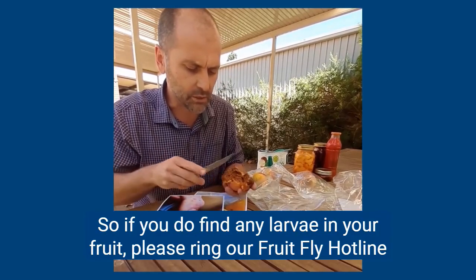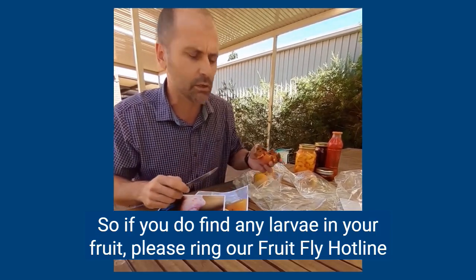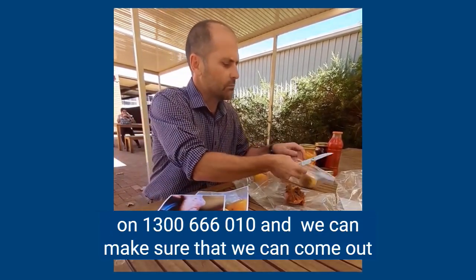If you do find any larvae in your fruit, please ring our fruit fly hotline on 1300 666 010, and we can come out and tell you if it's fruit fly or not.